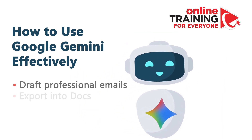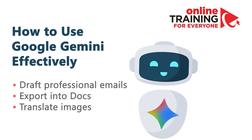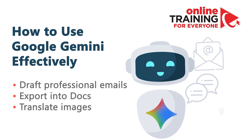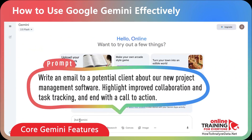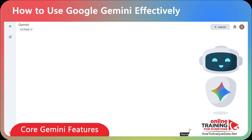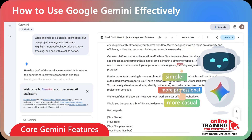Google Gemini is more than just a chatbot. It's a flexible productivity tool. You can generate content like drafting a professional email or hold a back-and-forth conversation to refine your ideas. For example, you can write a draft prompt: write an email to a potential client about our new project management software, highlight improved collaboration and task tracking, and end with a call to action. And you can instantly adjust the tone — make it shorter, simpler, more professional, or more casual with just one click.